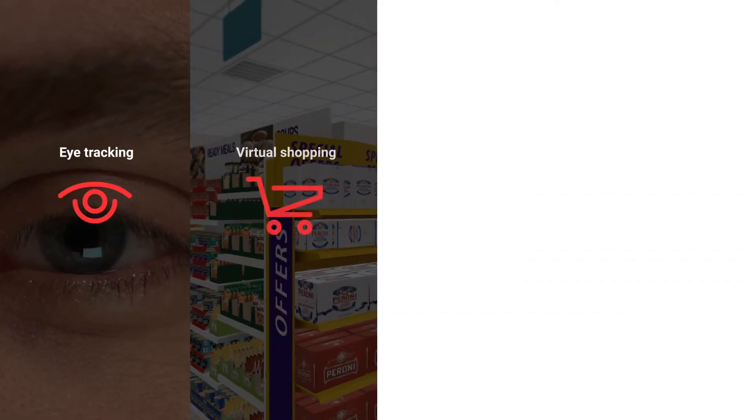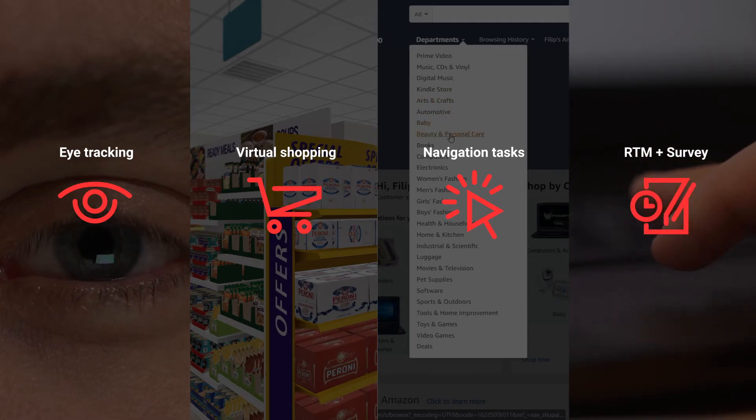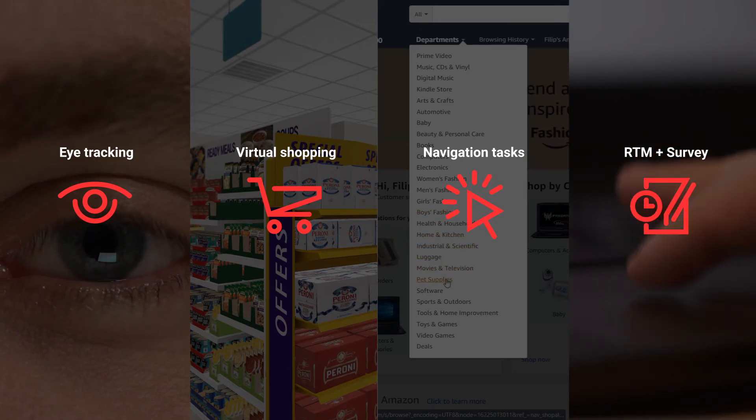By combining facial coding and other subconscious methods such as eye-tracking, virtual shopping, navigation tasks, and RTM with a conventional survey, we tap into both the fast and slow thinking behind the consumer's decision-making, ensuring the most authentic results with the highest return on investment.